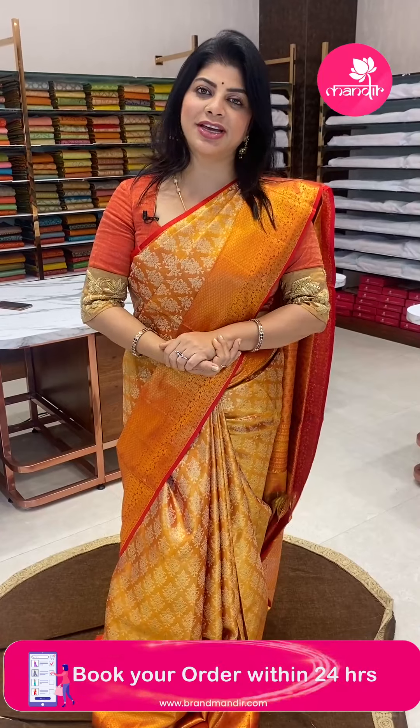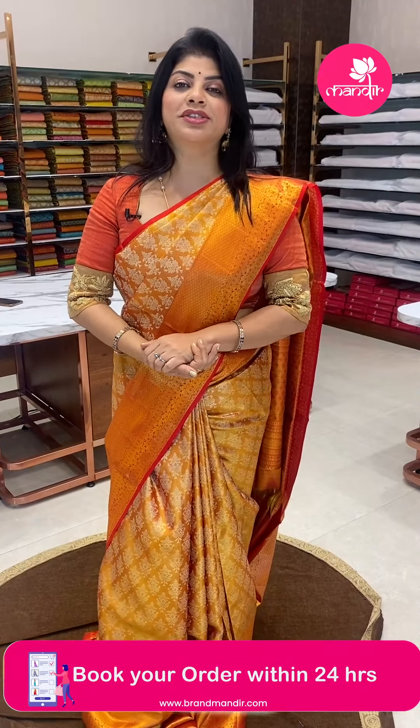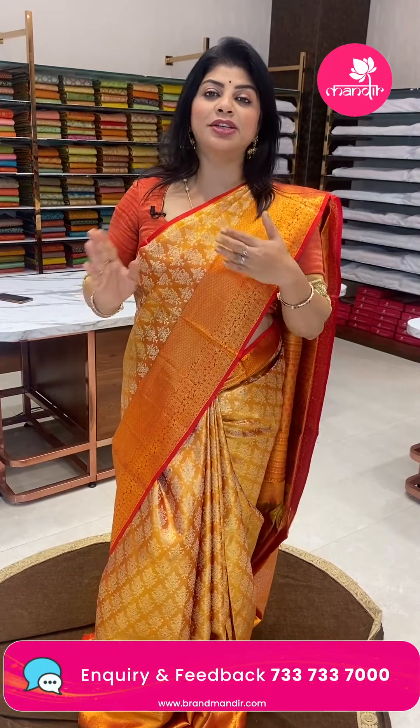That's all about the beautiful kanchi tissue sarees. Hope you liked today's lovely sarees. Take a screenshot of your favourites and WhatsApp us on 7337337000. This live video will also be on Instagram IGTV, Facebook and YouTube, so you will have 24 hours to select your saree. Thank you so much — see you in another live. Signing off, goodbye, good night.